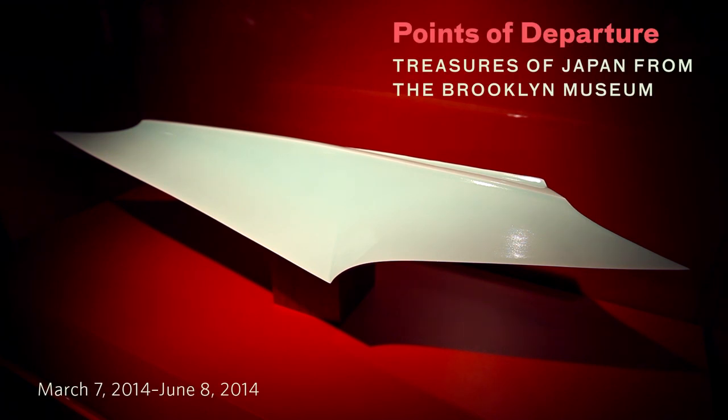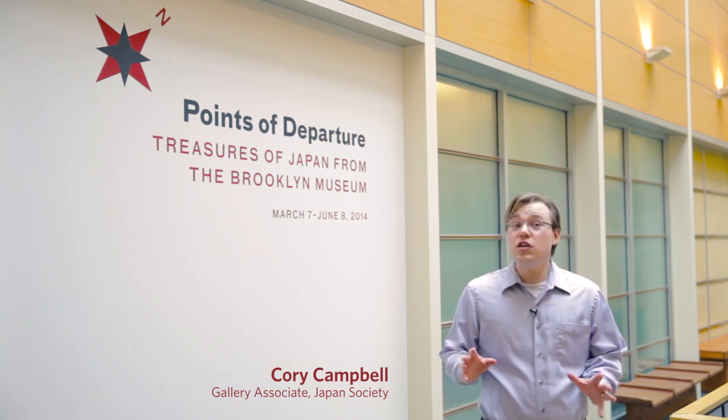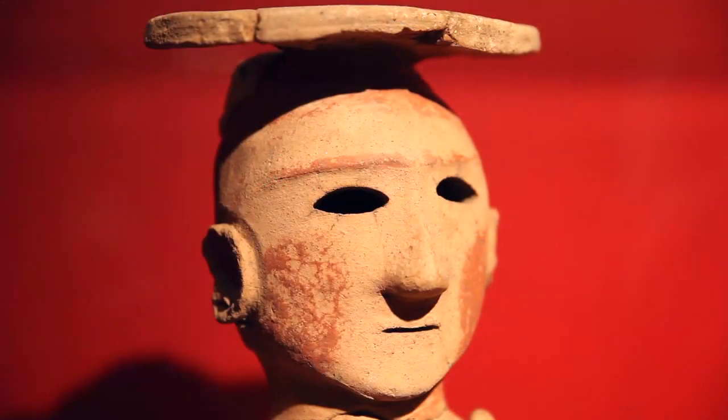Hello, everyone. My name is Corey Campbell, and I'm the Gallery Associate here at Japan Society. I'm going to give you a quick walkthrough of our spring exhibition, Points of Departure, Treasures of Japan from the Brooklyn Museum. This is a unique survey exhibition, possibly the very first one that Japan Society has ever done, in which we cover roughly about 2,000 years of art-making history in one exhibition.